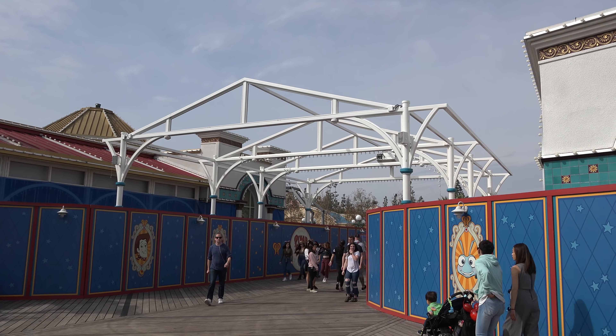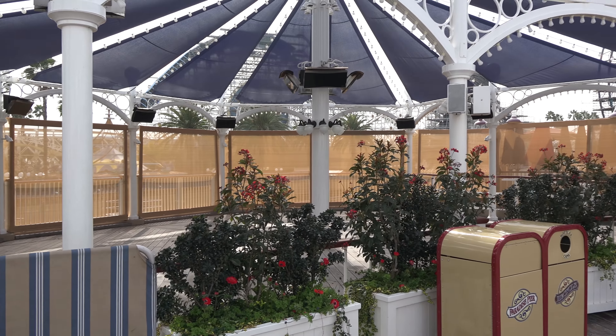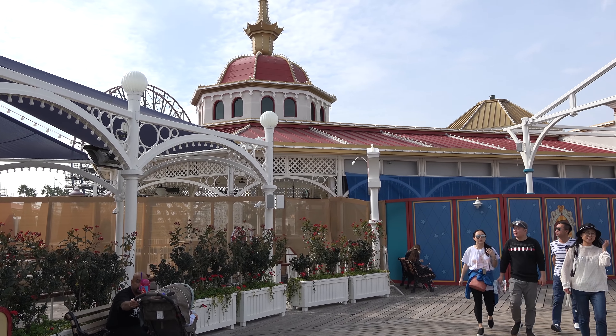Right behind me is the Cove bar which is still pretty much intact. They've taken all the chairs out for now, but actually come April 13th when Pixar Fest starts and Pixar Pier's first phase officially opens, Cove bar will be open again for a limited time. So that's an interesting thing to note — Cove bar is not gone forever quite yet.